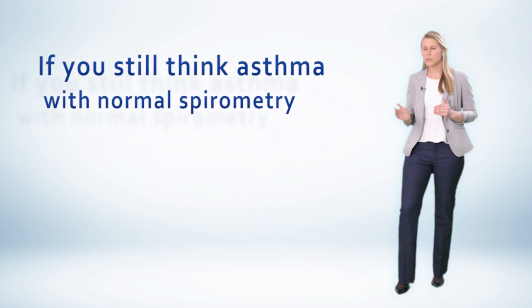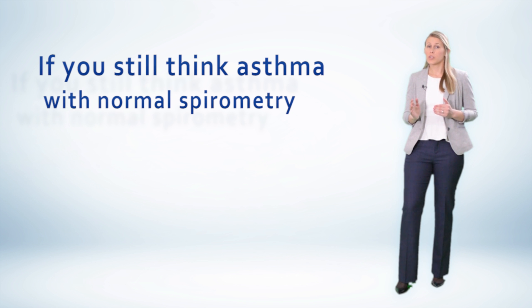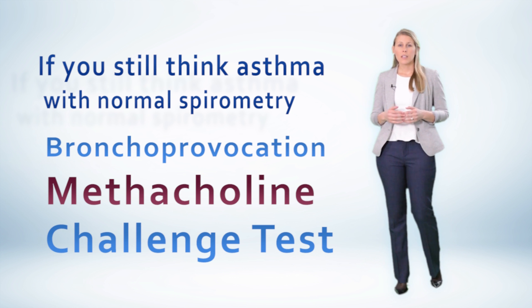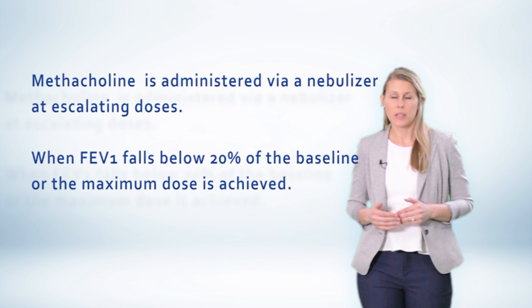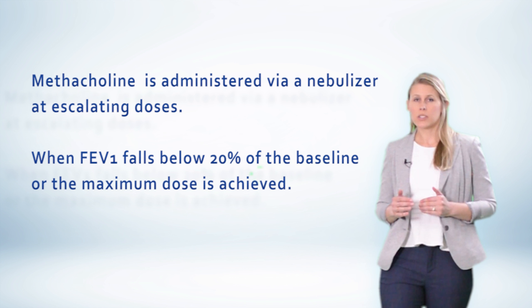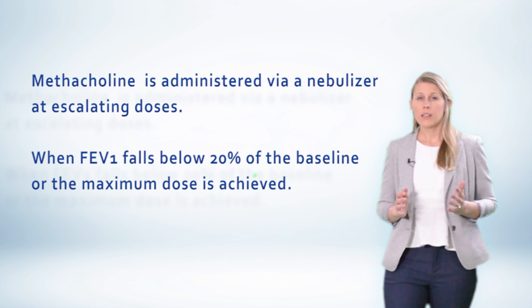But what about those patients who have normal spirometry, but you still think they have asthma because they have suggestive symptoms? This is where you'd use bronchoprovocation challenge testing — most commonly, the methacholine challenge test. Methacholine is a substance that directly stimulates airway smooth muscle cells and causes bronchoconstriction, or airway lumen narrowing. Methacholine challenge testing is performed in a pulmonary function laboratory by a trained respiratory therapist. After obtaining a baseline FEV1 value, methacholine is administered in escalating doses until either the FEV1 drops by 20% or the maximal dose is achieved.